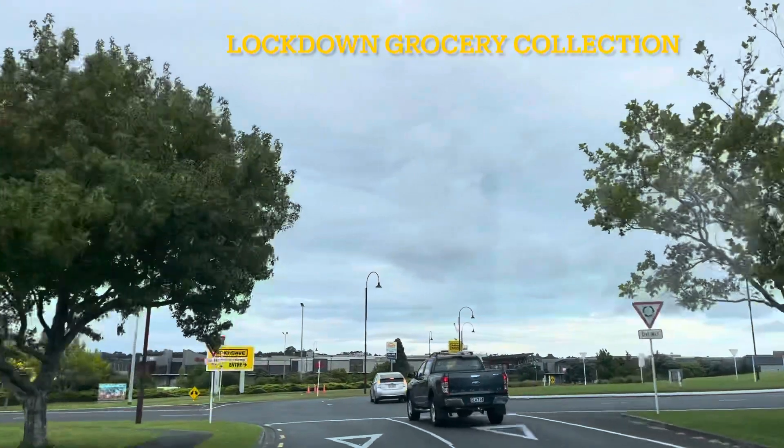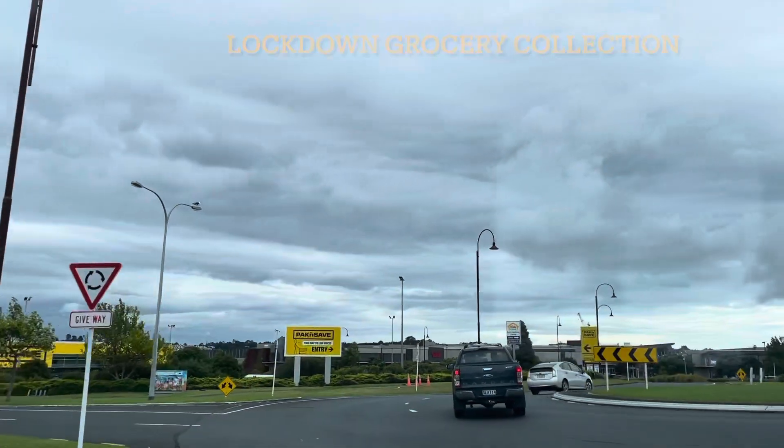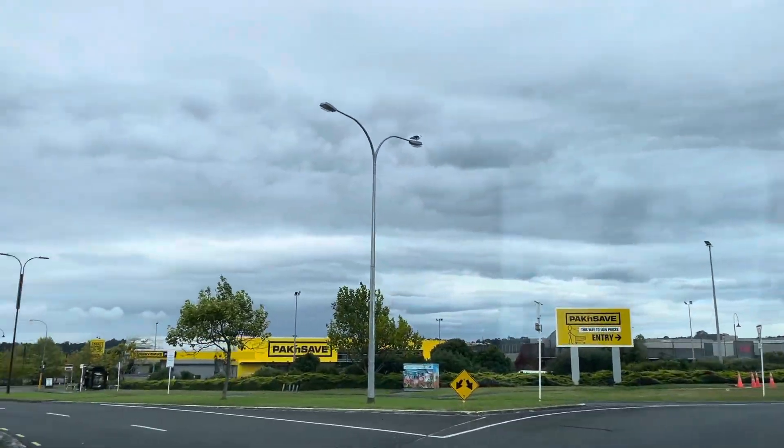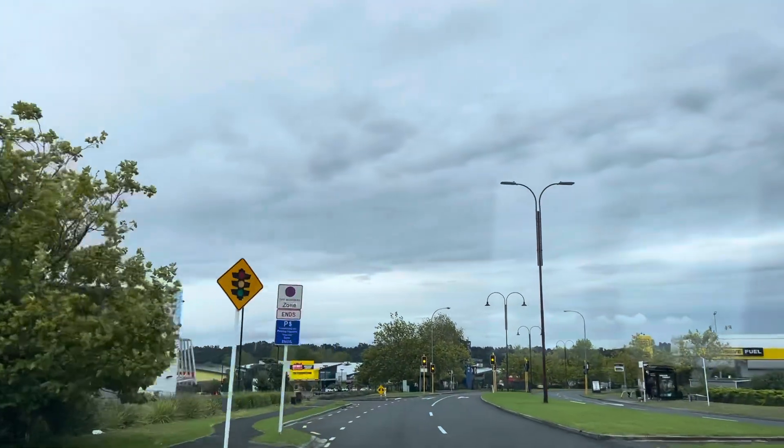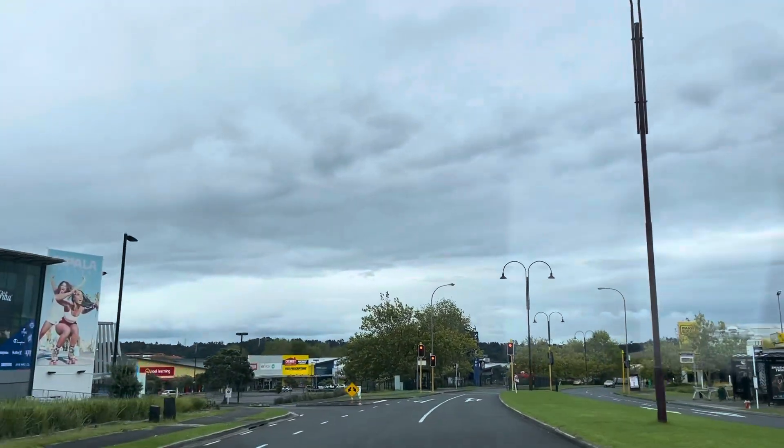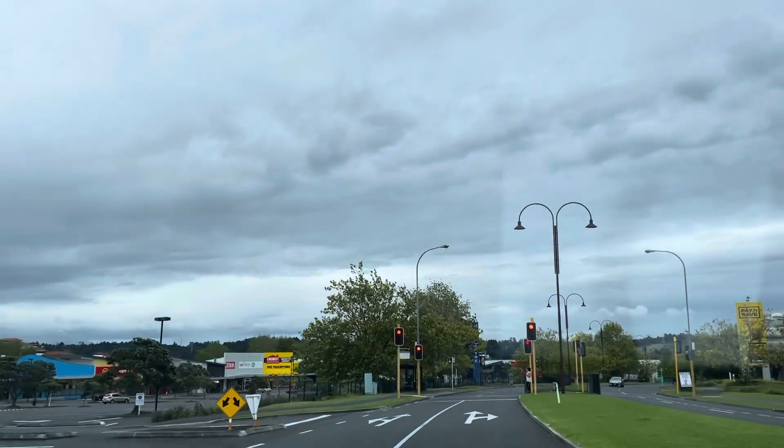Welcome to another episode of Life in New Zealand. I've come to pick up my click and collect grocery. On the right side, the yellow building you see is Pack n Save, one of the biggest supermarkets in New Zealand.